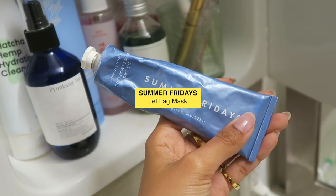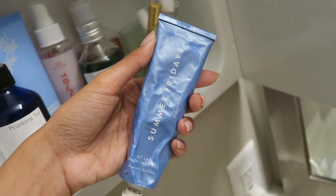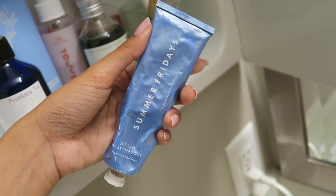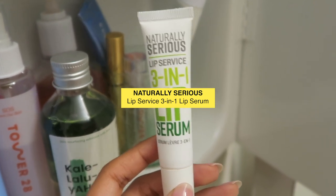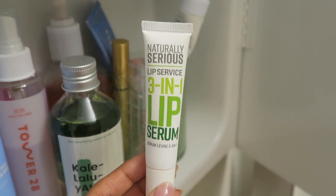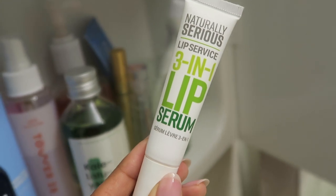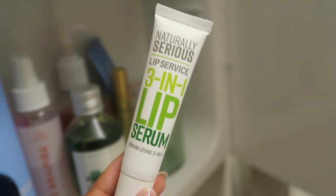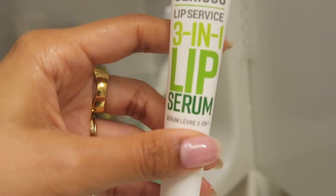So the first thing I have in here is the Summer Fridays Jet Lag Mask. This is really, really great as an overnight sleeping mask or sleeping pack. It has a really nice texture to it but it's not too oily or too creamy that it interferes with oily skin. And then I have this 3-in-1 lip serum by a brand called Naturally Serious — I think it's a Peter Thomas Roth brand. I actually don't really like this product that much; it doesn't keep your lips hydrated, it just makes your lips feel nice texture-wise. It's literally a lip serum, not a lip balm.